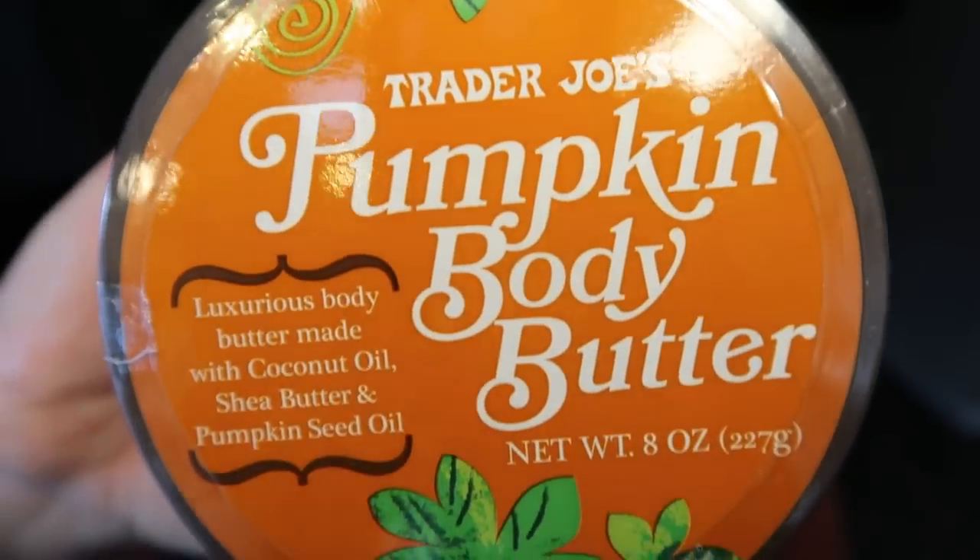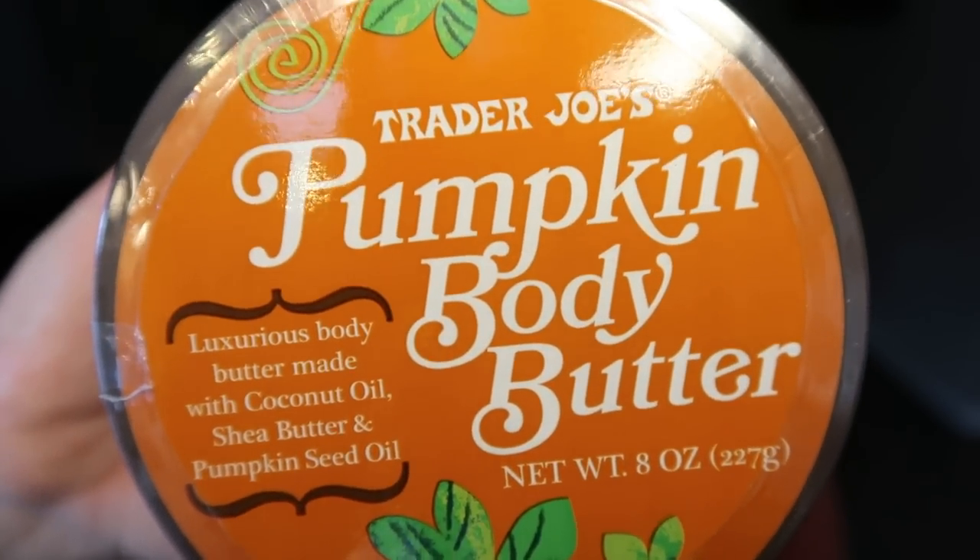The first item isn't even food — this is the Trader Joe's pumpkin body butter. I pick this up every year. It's very moisturizing; my skin can be pretty dry in fall and winter months and it smells amazing. It's not spicy at all, it's definitely pumpkin-y — like a pumpkin vanilla. Amazing. I recommend picking this up. It feels really good on the skin, it's super inexpensive, lasts a long time. I'll be putting prices, points, and calories on screen throughout the video.